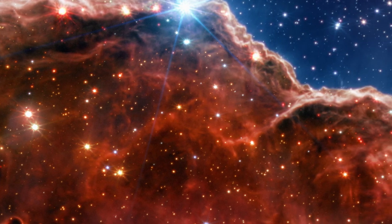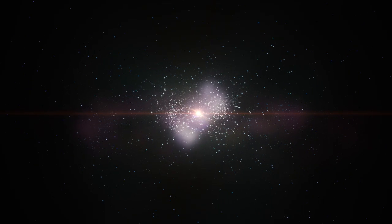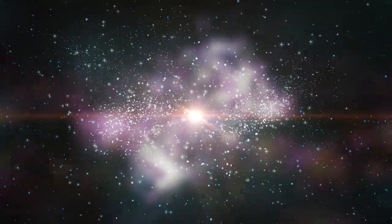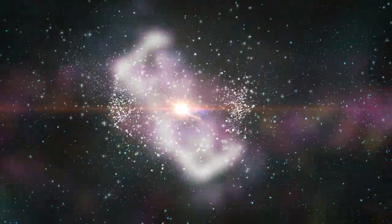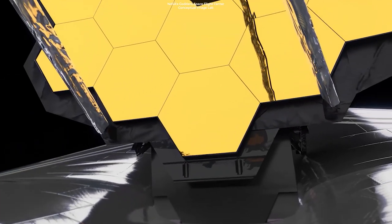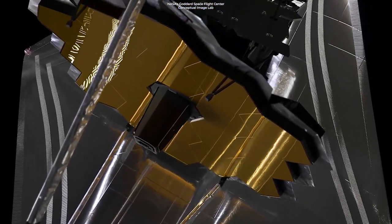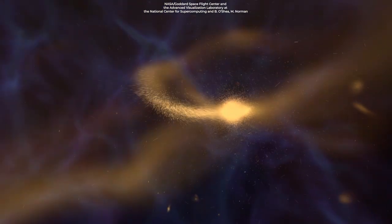One of the key features that sets the JWST apart is its ability to observe in the infrared range. While visible light is absorbed and scattered by dust and gas clouds, infrared radiation can penetrate these obstacles, allowing the telescope to see deep into the heart of galaxies, revealing the intricate structure of gas and dust that surround them. The telescope's primary mirror, measuring 6.5 meters in diameter, is coated with a thin layer of gold to maximize its ability to reflect infrared radiation. This will deepen our understanding of the physical processes driving galaxy formation and evolution.